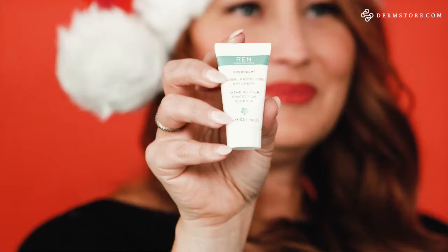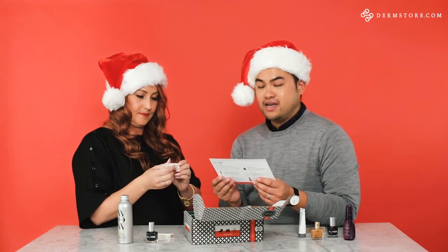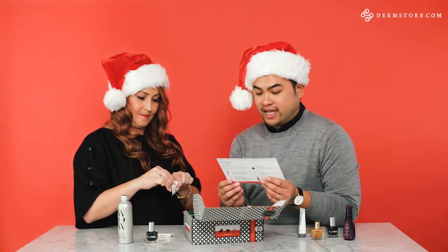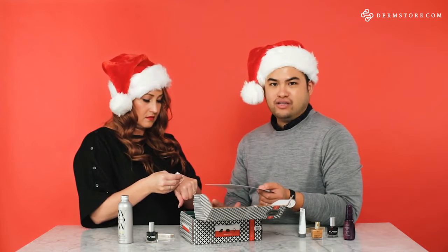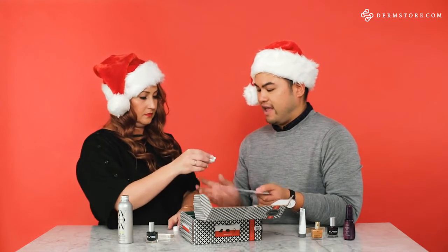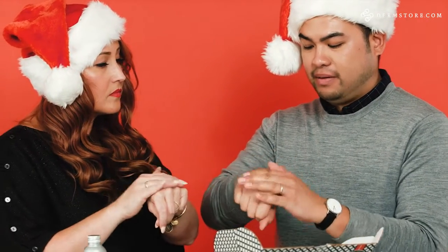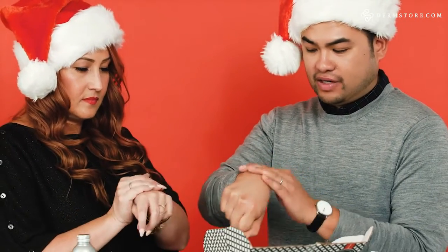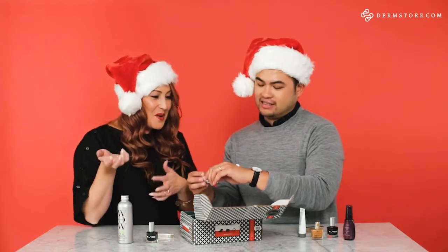We've got Wren Ever Calm Global Protection Day Cream, their number one moisturizer. This nutrient-rich formula helps retain moisture and shields the skin from environmental stress. Especially during the holidays and wintertime our skin is dry and you need to change up your moisturizer toward something heavier. What I really love about this product is that it completely absorbs into your skin — nothing oily, shiny, or greasy left over.